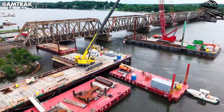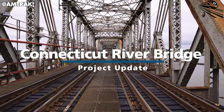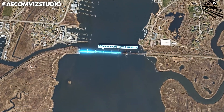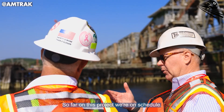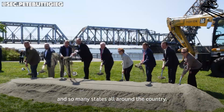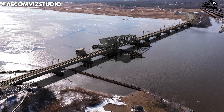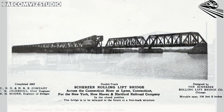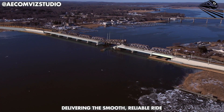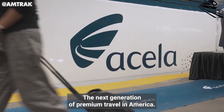Just recently, Amtrak dropped a major announcement that caught the attention of rail fans and skeptics alike. The $1.3 billion Connecticut River Bridge project, one of the NEC's most critical upgrades, is officially on schedule and on budget. That's a rare phrase in American infrastructure, and it signals a turning point. This modern movable bridge between Old Saybrook and Old Lyme will soon replace the aging 1907 span, boosting top speeds by 55%, eliminating cascading delays, and delivering the smooth, reliable ride the new Acela — and millions of daily passengers — have been waiting for.